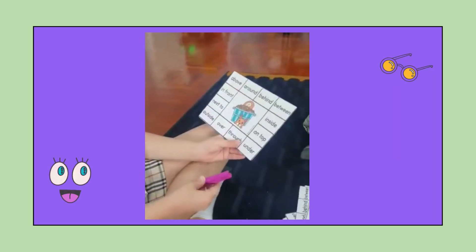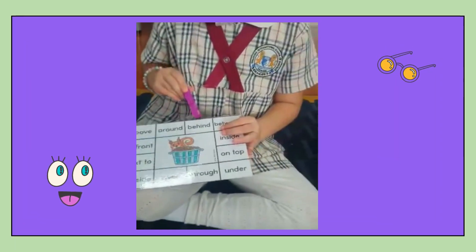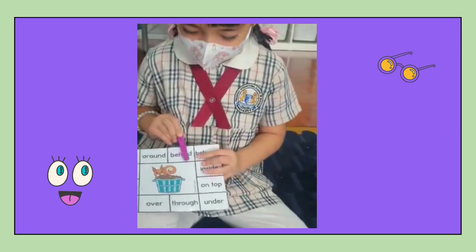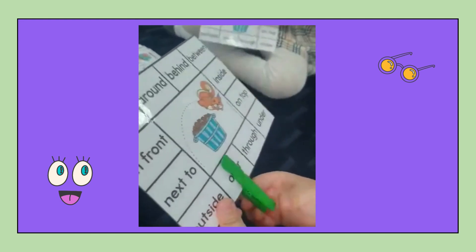The ball is under the basket. The squirrel is behind the basket. The squirrel is over the basket.